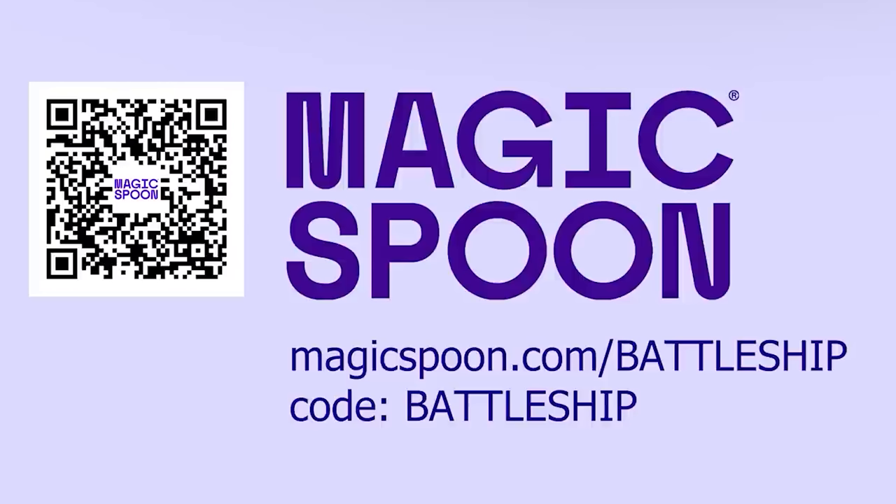So if you don't like it for any reason, they'll refund your money, no questions asked. Click the link below or scan the QR code on screen, and use the discount code Battleship to get $5 off your next order, or go to magicspoon.com/Battleship. Magic Spoon also ships to Canada and the United Kingdom.